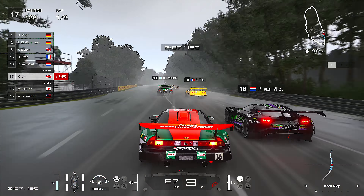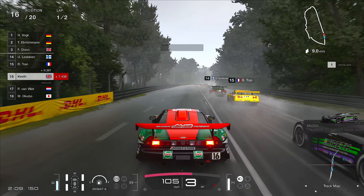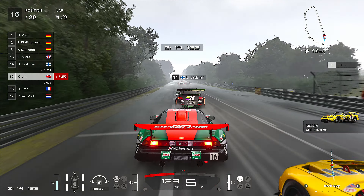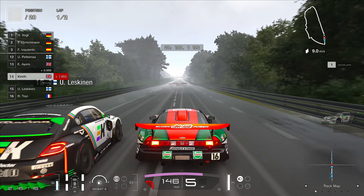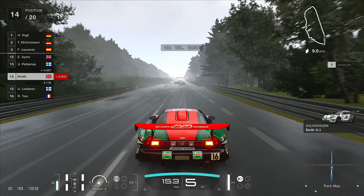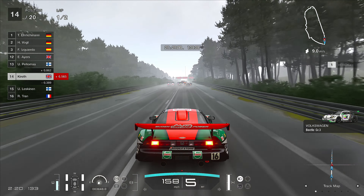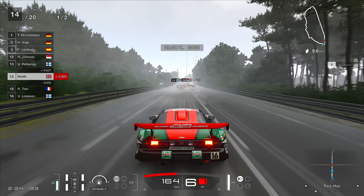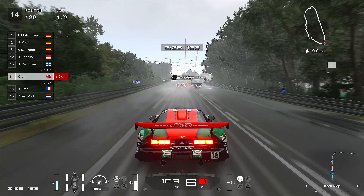I'm trying to modulate the power. Side by side with the Mazda and now past the Pennzoil. This is all on the hardest difficulty setting, as you might expect on this channel.